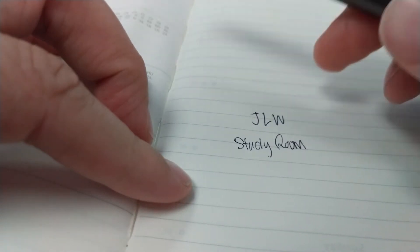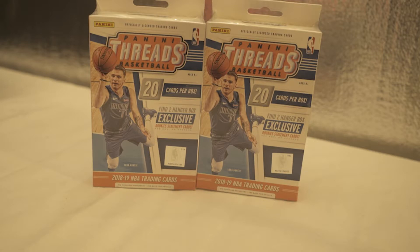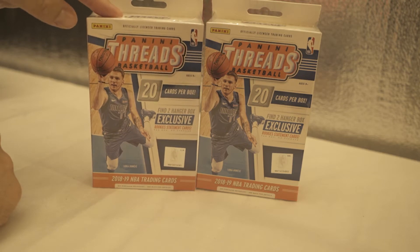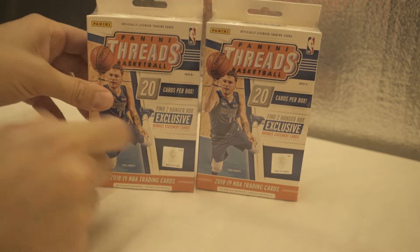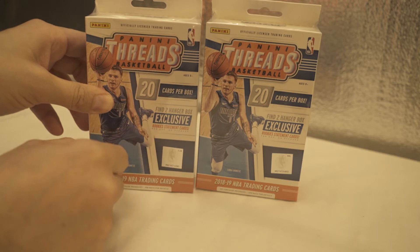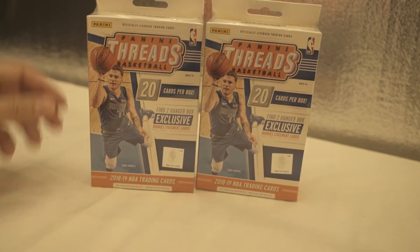Hello, welcome to JLW study room. Enjoy the show. Hey everybody, welcome back to the channel. Today I have these two blaster boxes of Panini Threads. These are 18, 19, 20 cards per box. You get to find two hanger box exclusive rookie statement cards every box. So that's what we're looking forward to. Let's get moving on these.